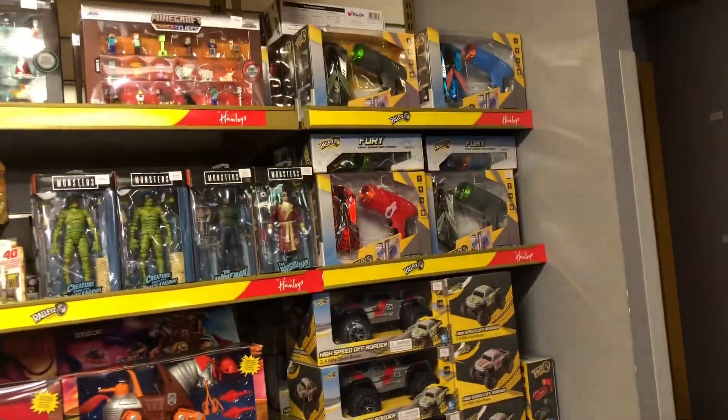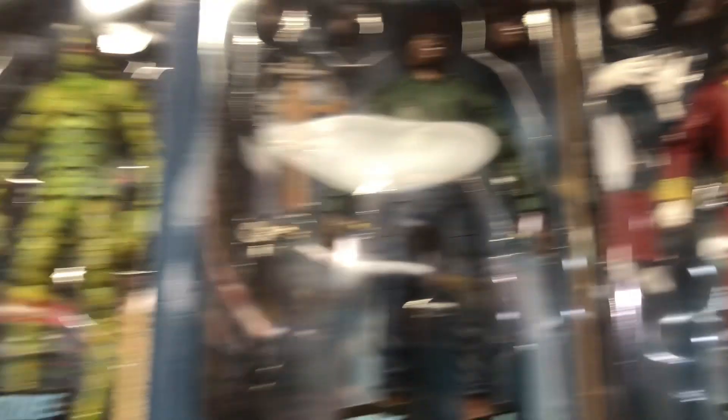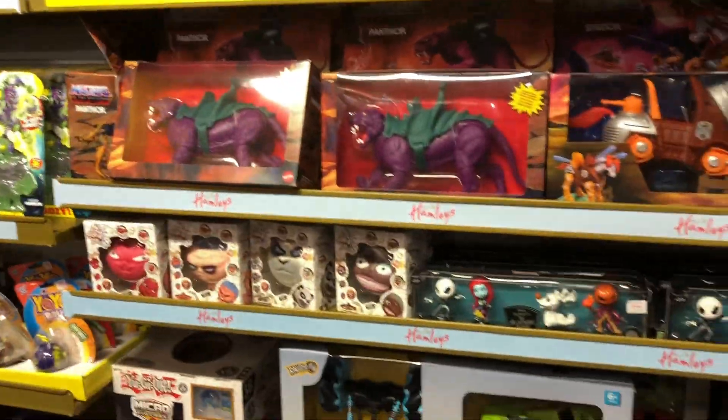They used to have Scooby-Doo over here - I guess they got rid of it. They have Universal Monsters. It's cool. They have more stuff over here - you can see all of it. This is insane. All right, let's go check out the next section.